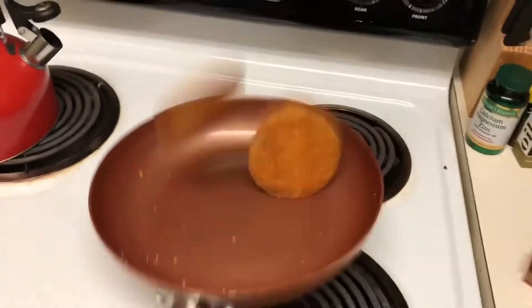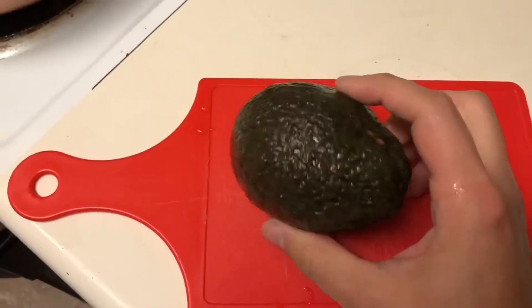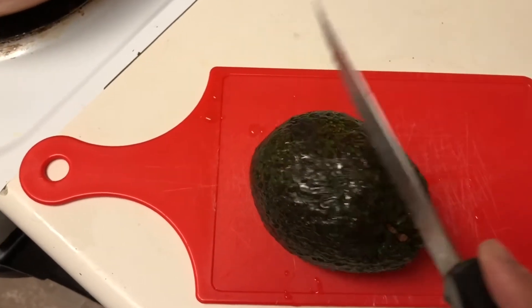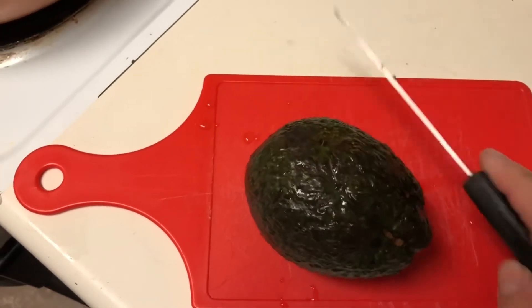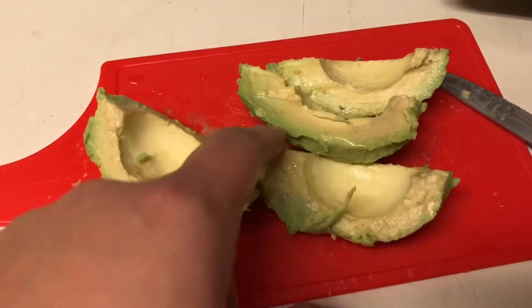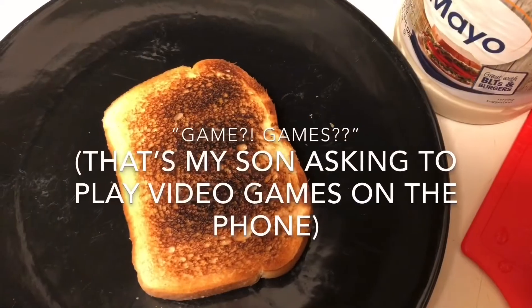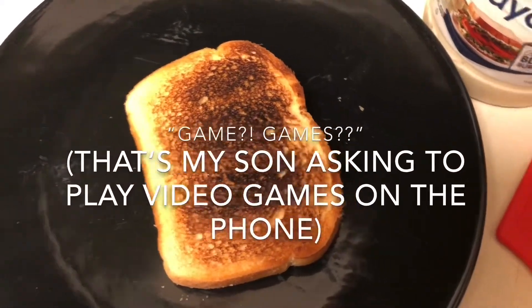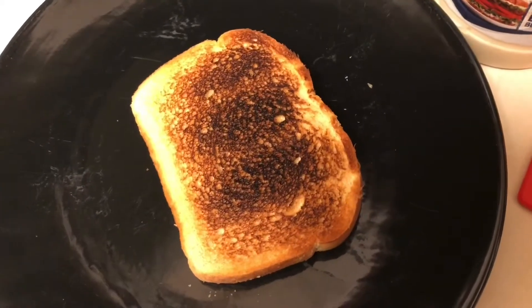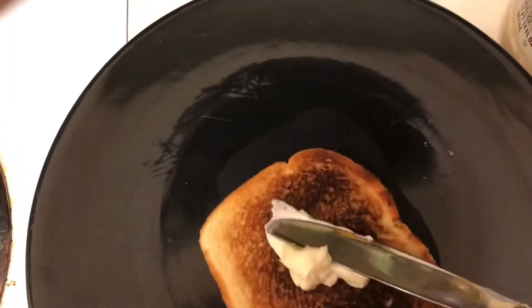Going to flip them. I've cut up the avocados just the way I like — in these little wedges. We have a plate here, and we're gonna get a little spoon and put some mayonnaise on here — just a little bit of mayonnaise.